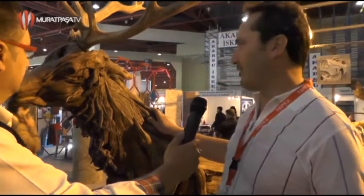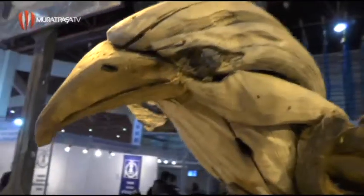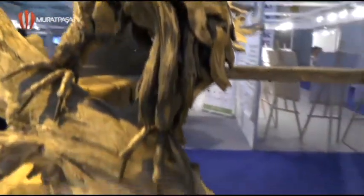Burada onların değişik figürleri var. Kale içinde yaban dağ keçileri; burada geyik heykelimiz, at heykelimiz hepsi mevcut. Peki, uzaktan bakıldığında tamam olmuş.